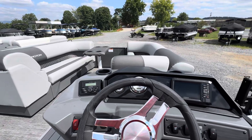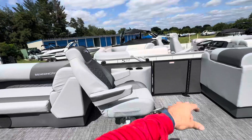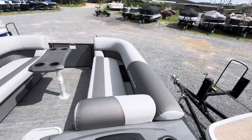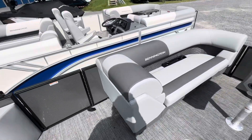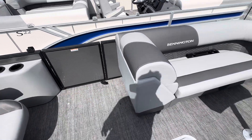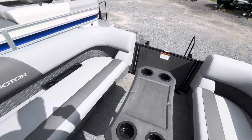Both of these captain's chairs are going to swivel around, so you've got a view of the lake from all angles — however you want to sit. You can sit backwards, put your feet up on top of the backrest on the other bench. We've got storage — all these benches are going to fold forward. The two in the back open up with plenty of storage. You can put a trash can in the front one. Plenty of cup holders and all kinds of space for whatever you need on this boat.